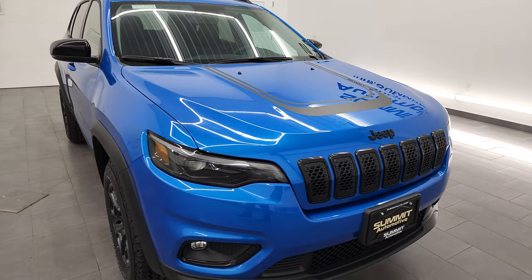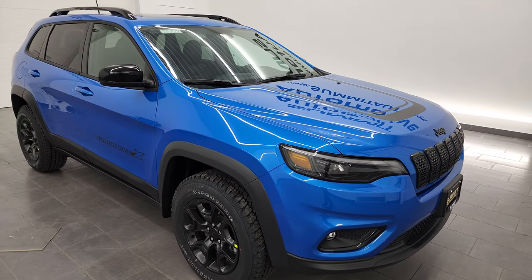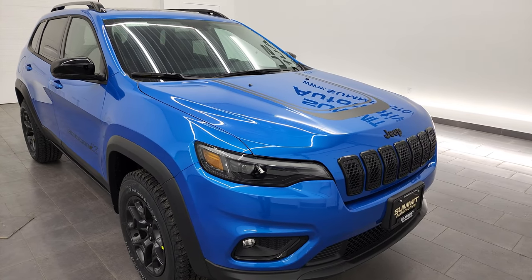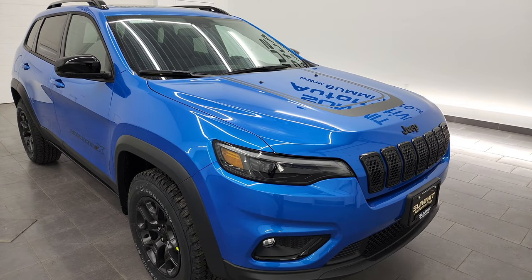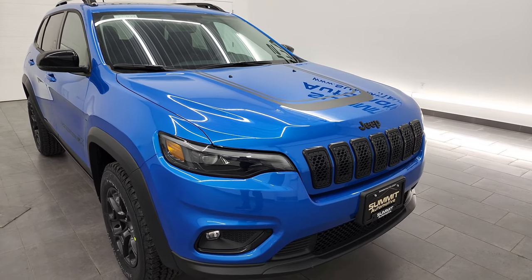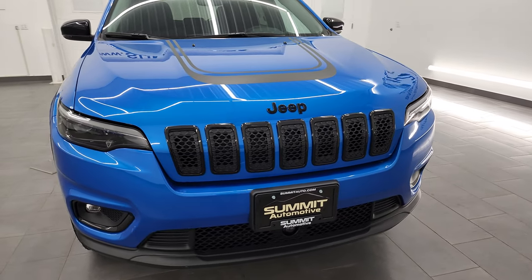This vehicle is going to get you 27 miles per gallon on the highway, 19 city, for a combined total of 22 miles per gallon. As far as I know, this is a new package for 2022, the Cherokee X. It's basically a latitude mixed with a Trailhawk, and I'm going to go all the way around and show you exactly what this package entails.